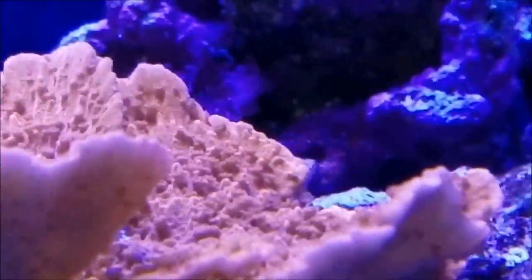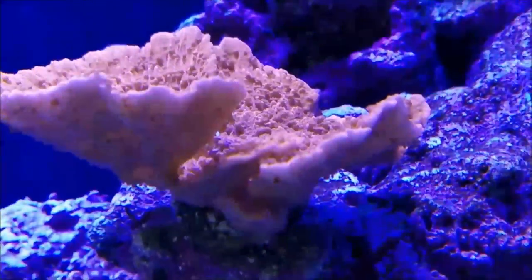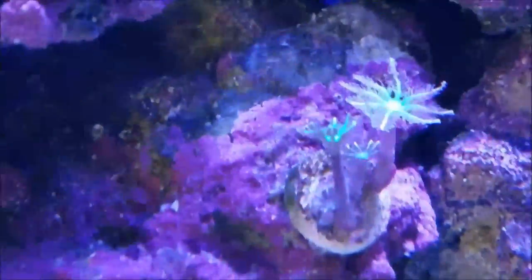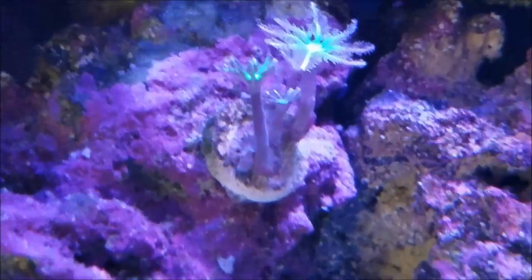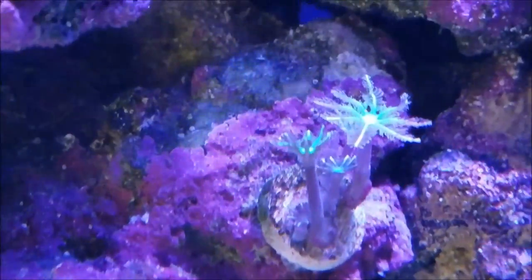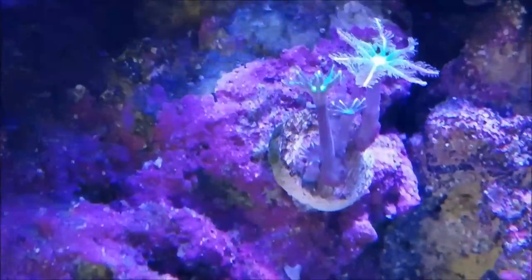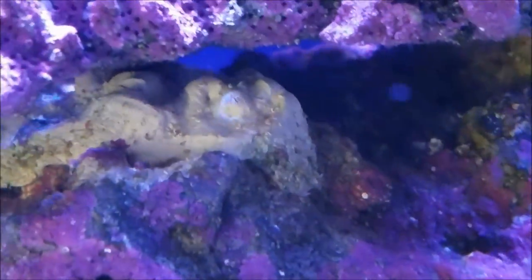The Montipora cap is doing really well as the top centerpiece. The rainbow cloves are doing well and the little babies are now getting bigger. They should be growing and I'm hopeful that they'll fill out this face of this rock, so I can cover up some areas and also cover up where this epoxy is.